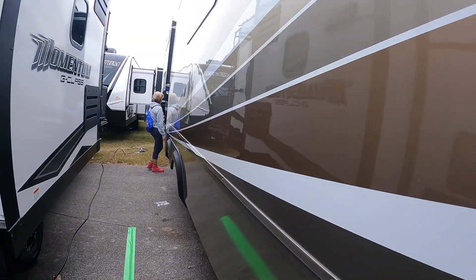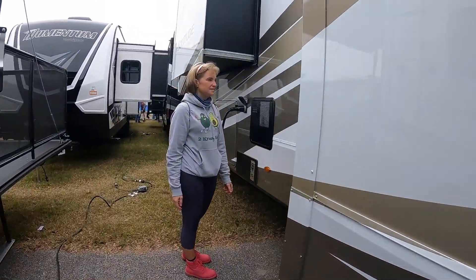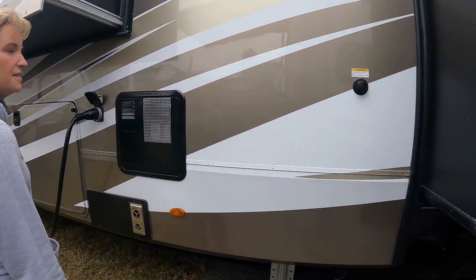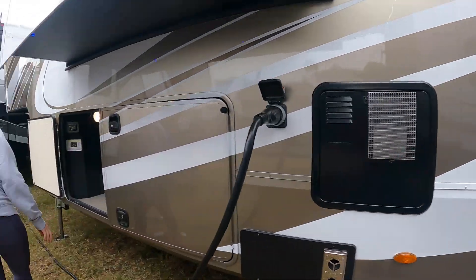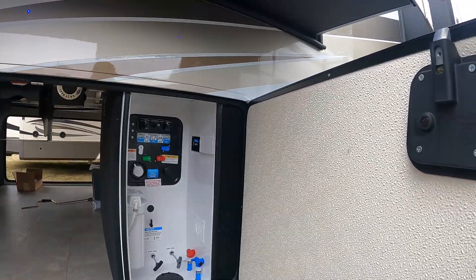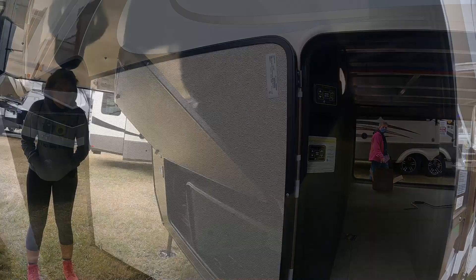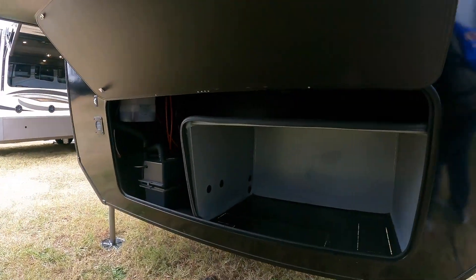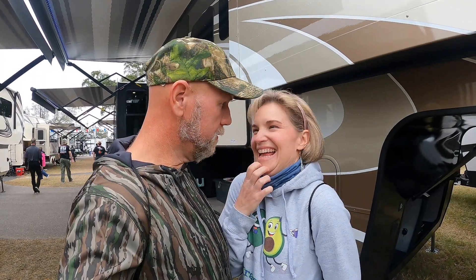Here is our main kitchen slide. Over here is our black tank flush. The other side has our pass-through storage double doors, our wet bay, auto-level, and up front there's a bay for the generator and our batteries.